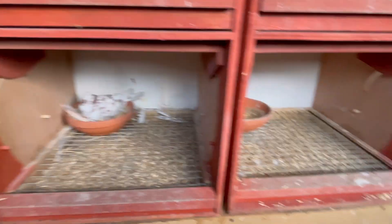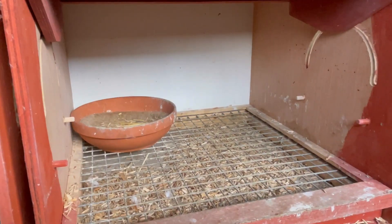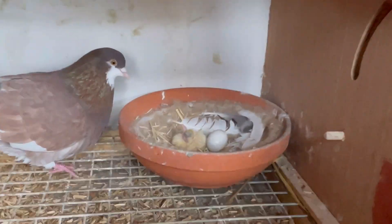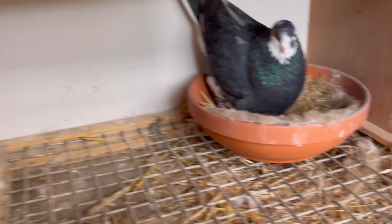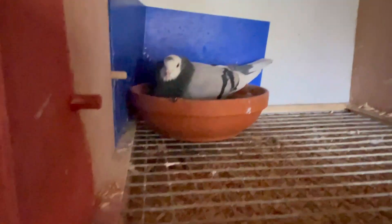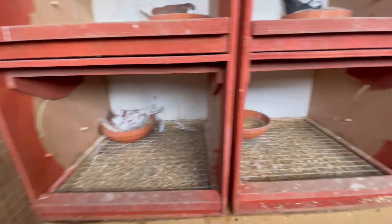All pairs are on eggs apart from this one pair - they were young birds, they only laid one egg so I got rid of that. Still waiting on them to lay again. There's another that's hatched - hopefully that second egg hatches soon. Two eggs there, two eggs in there, two in there, two in there - hopefully something comes soon.